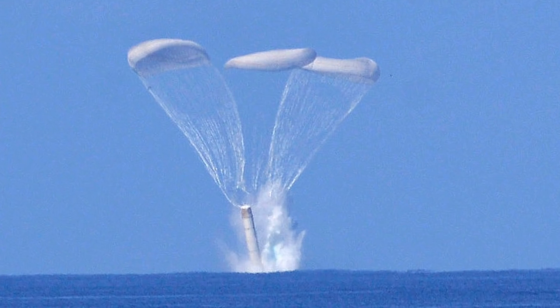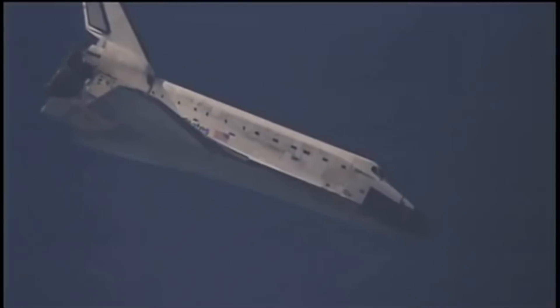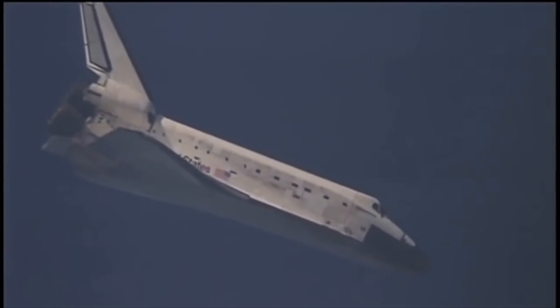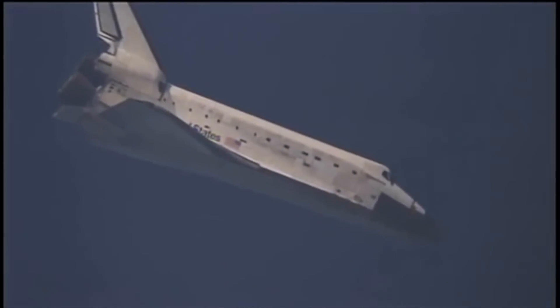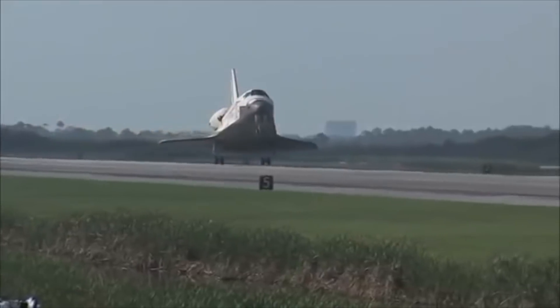The space shuttle was fundamentally different. The solid rocket boosters on the sides actually opened parachutes after they stopped, fell back into the ocean, and were fished out - kind of like SpaceX is doing with their fairings right now, although most of the time they seem to fetch them out of the water. And the space shuttle itself was just a giant flying brick that came in and landed more or less like a glider.